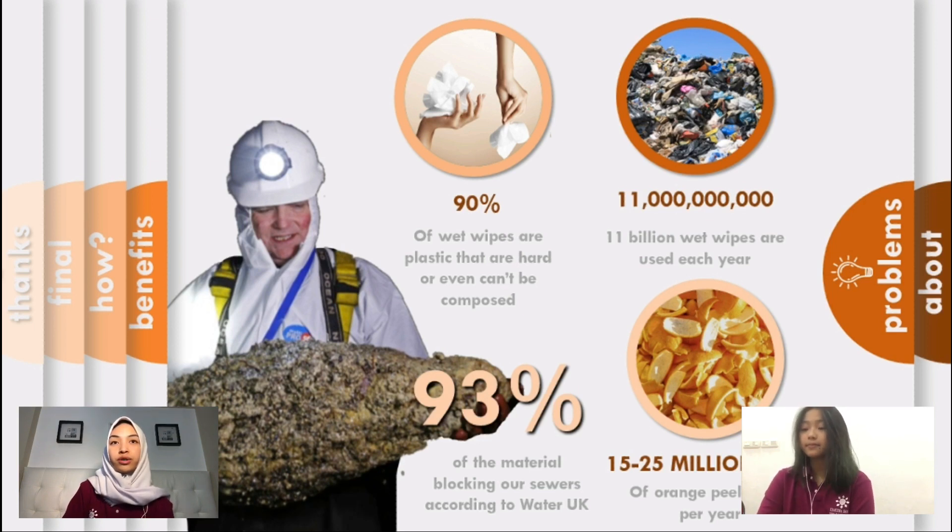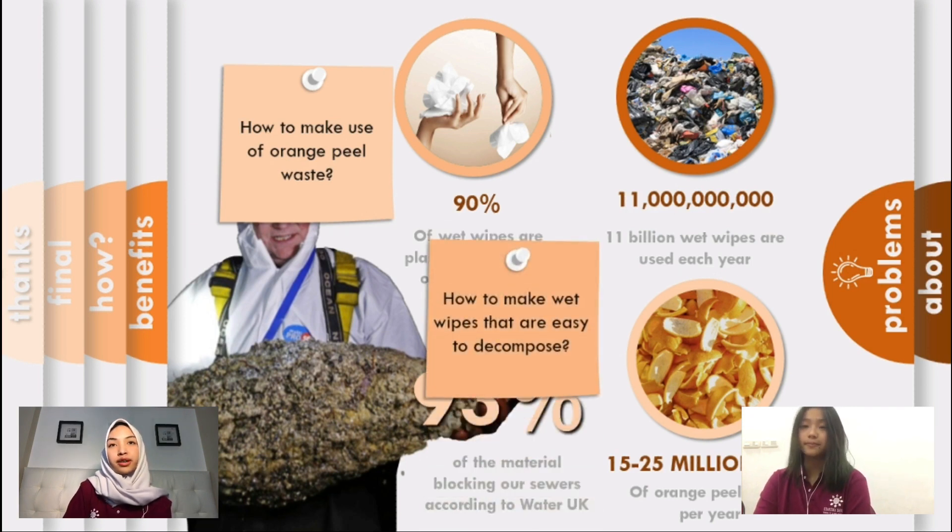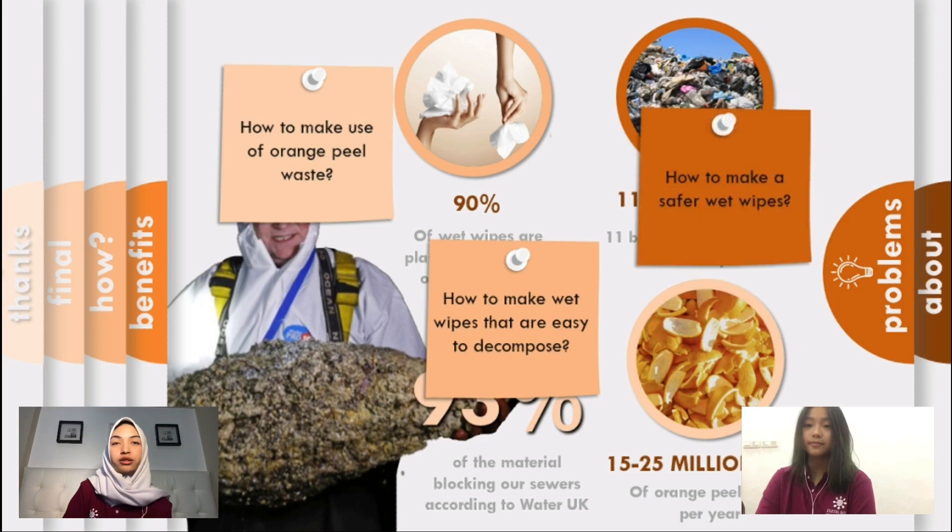But not only wet wipe waste that we are focused on — we also found that orange peel has a lot of waste too. According to Hindawi.com, it is estimated that there are around 15 to 20 million orange peels wasted per year. We are trying to find out how we can make use of orange peel waste, how to make wet wipes that are easy to decompose, and how to make wet wipes that are safer for the environment.